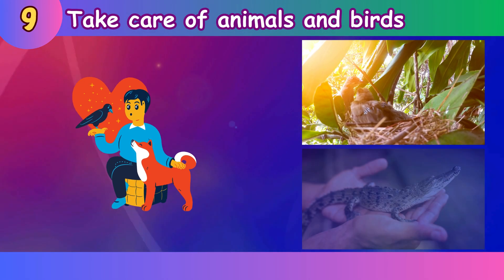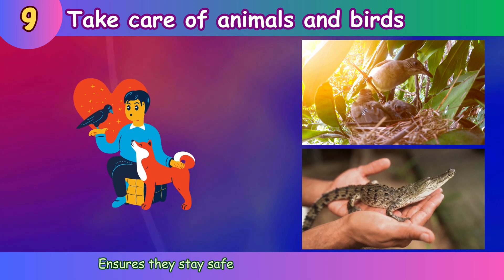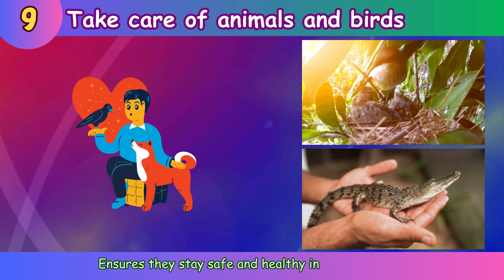Take care of animals and birds. Ensures they stay safe and healthy in their homes.